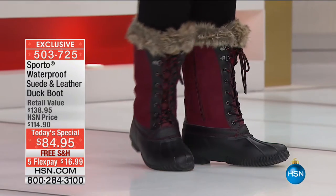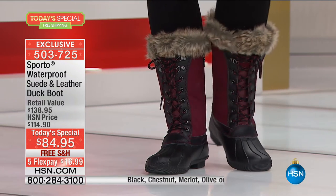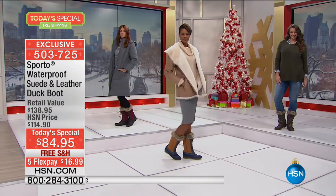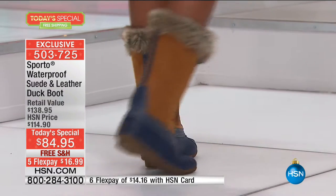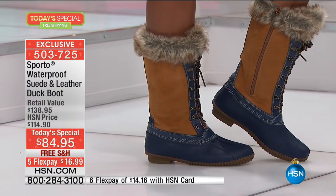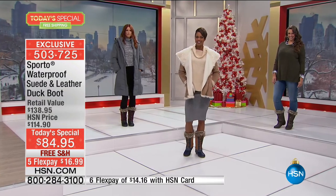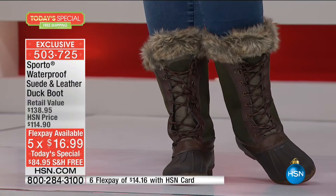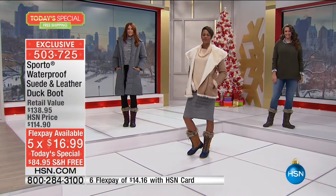The hottest, most stylish, waterproof suede and leather duck style boot we have ever offered as a Today's Special. You're looking at approximately $140 retail. Even at HSN, our everyday selling price on our number one silhouette in a duck style from Sporto would be $114.90. Take a look at this absolutely crazy special one-day opportunity buy at $84.95. Five flex payments means we'll ship these home to you at under $17, and six flex pays with your HSN charge card would be $14 and change.